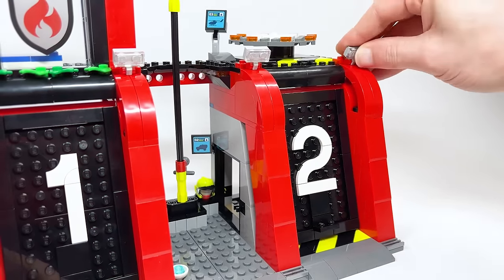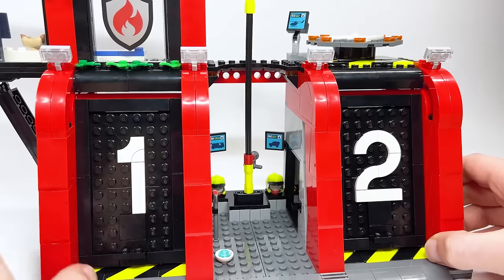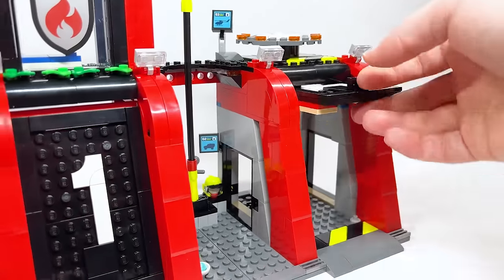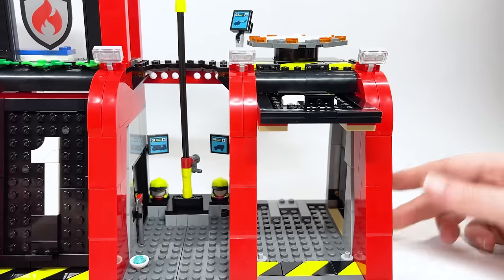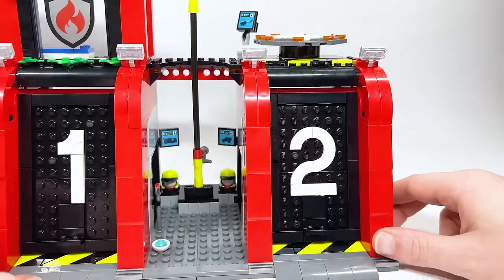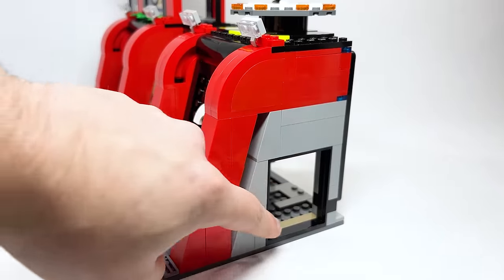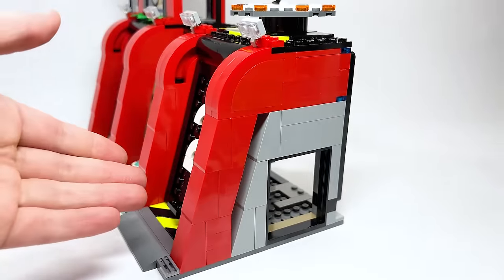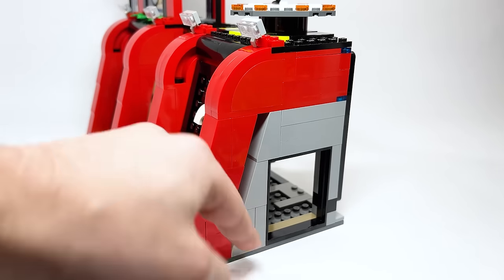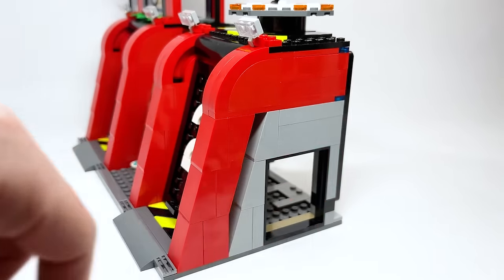Door number two has little lights at the top and the numbers are written on an incredible tile piece — same design, just reflected, and closes just as easily. On this side there's one of the big doorways, and I'm not sure why they did that instead of another door or a double door. That's just strange to me.